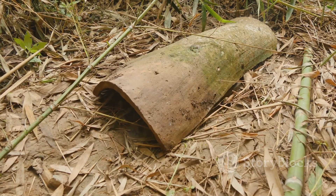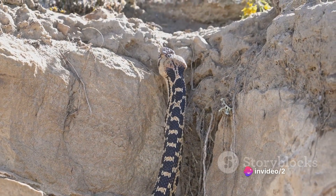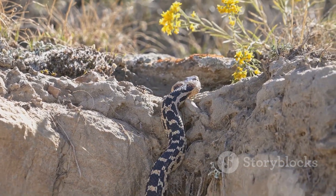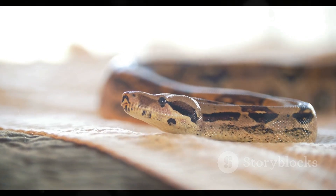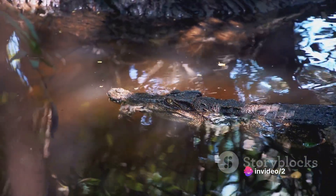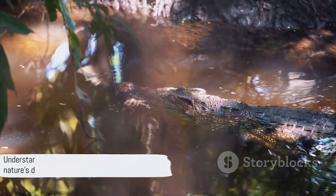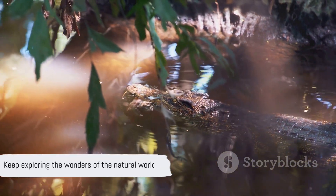And that, my friends, is how a snake successfully hunts and consumes its prey. Let's quickly recap: our slithering friend first detects its prey using its keen senses to locate a meal. Then comes the swift strike — a sudden, precise move that takes the prey by surprise. Some snakes, like the python, employ constriction, squeezing the life out of their prey. Finally, the snake swallows the prey whole, a feat made possible by a highly flexible jaw. Understanding these creatures helps us appreciate the complexity and efficiency of nature's designs. Until next time, keep exploring the wonders of the natural world.